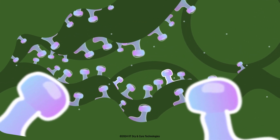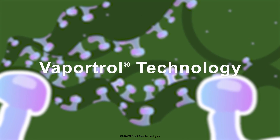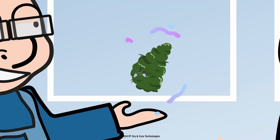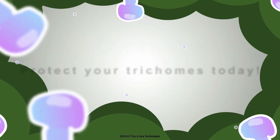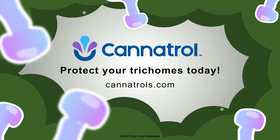The research findings demonstrate that the stabilized vapor pressure provided by Vaportrol technology protects trichomes and maintains the integrity of the product. Cannitrol's process safeguards your investment, delivering superior results with every harvest.